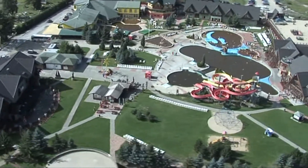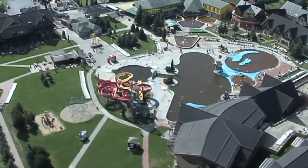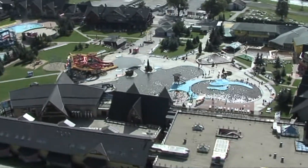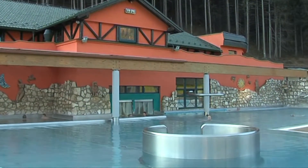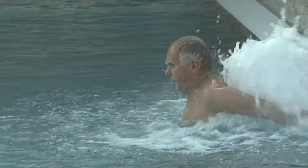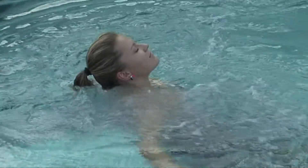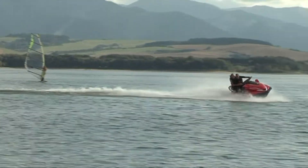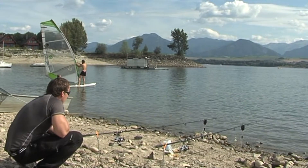In the Liptov aquaparks Tatralandia and Gino Paradise Bešeňová, visitors can enjoy swimming pools, waterslides, wellness and spa centers, adrenaline attractions, sports grounds and animation activities. The Lúčky spa in the beautiful Choč mountain surroundings is one of the oldest spas in Slovakia, offering a quiet environment for the whole family. Aquavital Park offers baths in healing thermal water all year round. The Liptov Basin dominant is the artificial dam Liptovská Mara, which provides opportunities for swimming, surfing, water cycling and fishing.